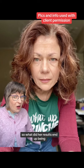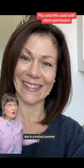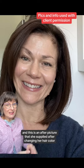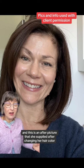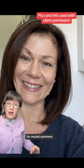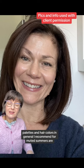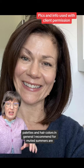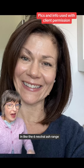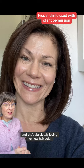So what did her results end up being? She is a muted summer, and this is an after picture that she supplied after changing her hair color. For muted summers, this is a neutral cool undertone range palette, and hair colors I generally recommend for muted summers are in the level six neutral ash range. She's absolutely loving her new hair color.